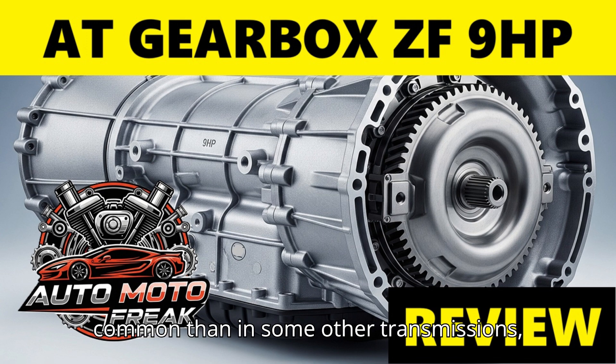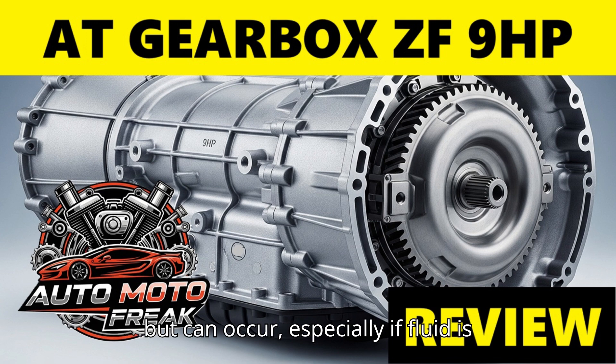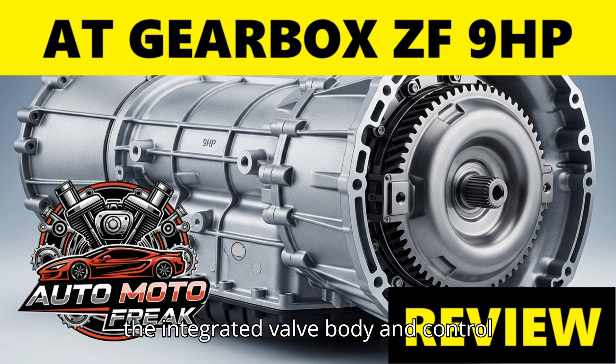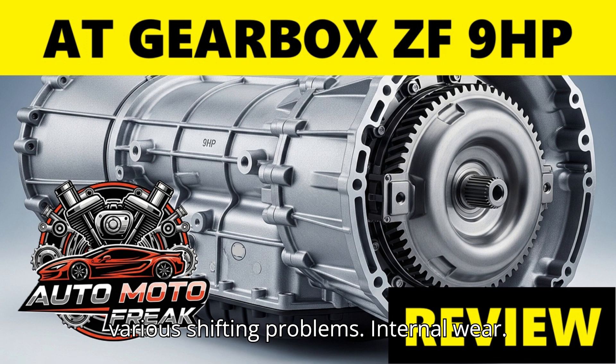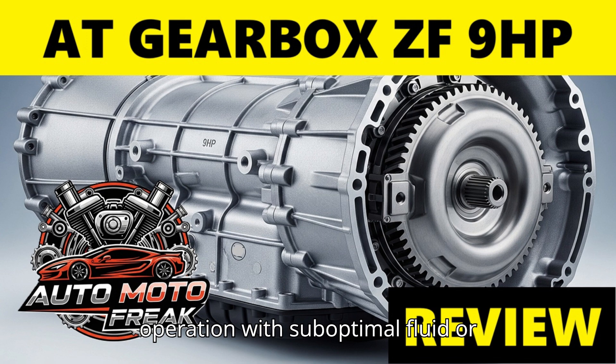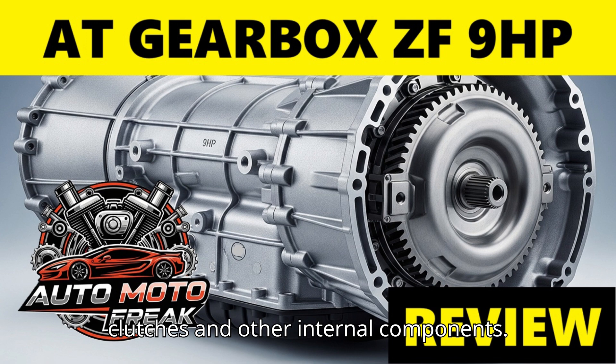Additional faults include: torque converter shudder — less common but can occur, especially if fluid is degraded. Fluid leaks — can occur from seals, the oil pan gasket, or the mechatronic sealing sleeve, similar to other ZF units. Mechatronic unit problems — the integrated valve body and control unit can develop faults leading to various shifting problems. Internal wear — continuous operation with suboptimal fluid or calibration issues can accelerate wear on clutches and other internal components.